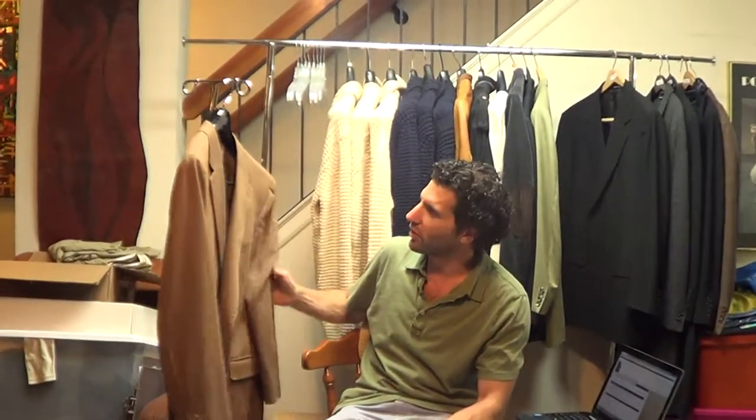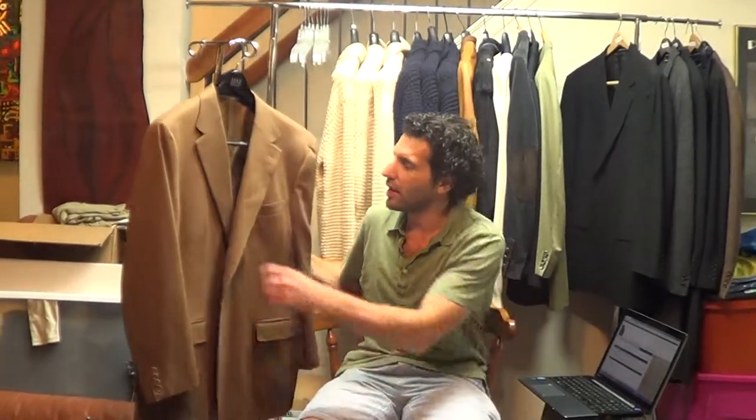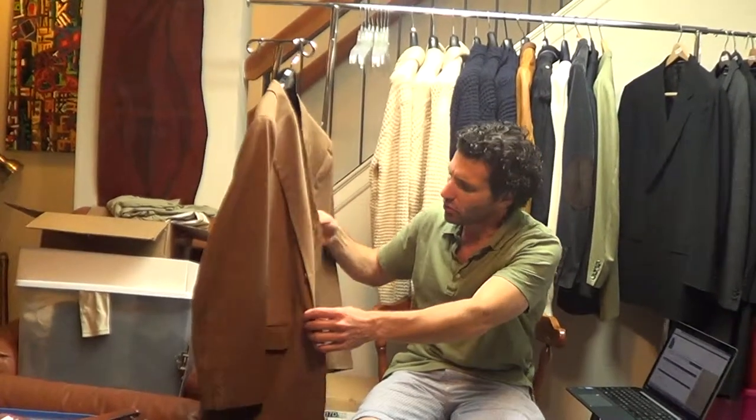Hi, thanks for watching. I just wanted to do a quick video description on this beautiful and luxurious blazer. It's made by Canale. Two button, dual vented.